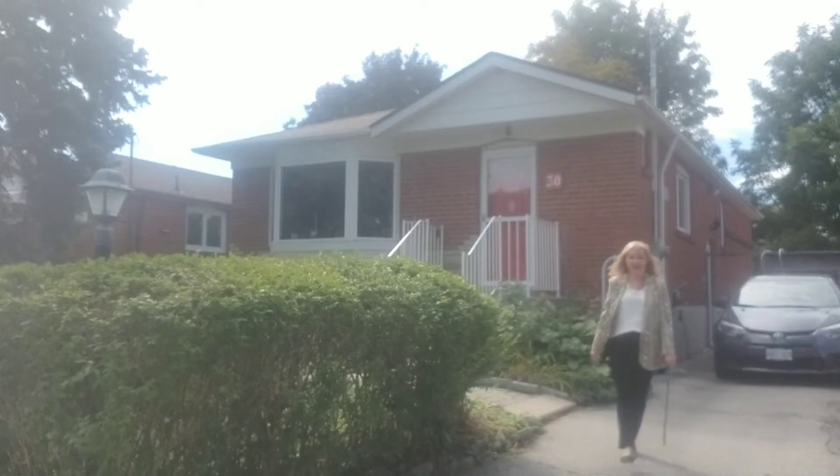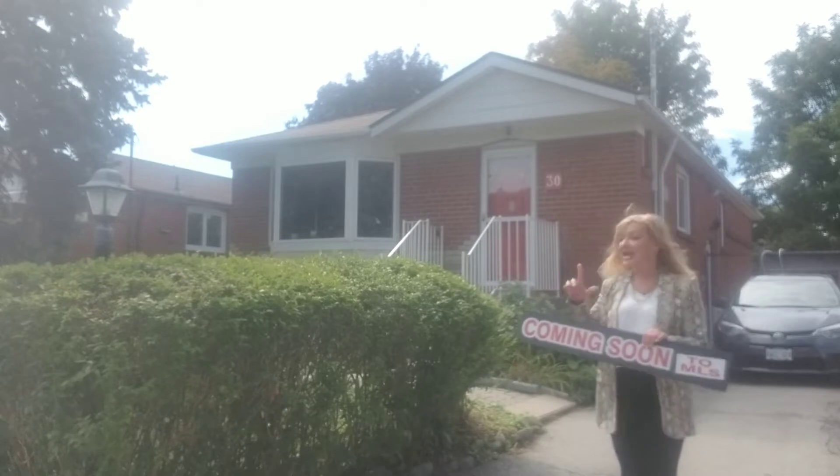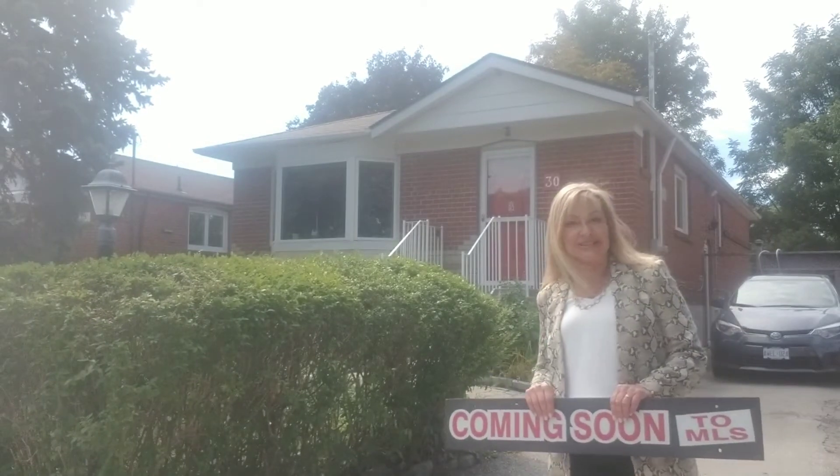Hi, it's Eva Katzopoulos from RE-MAX. Here's another beautiful property coming to the market very soon: 30 Runway Crescent.